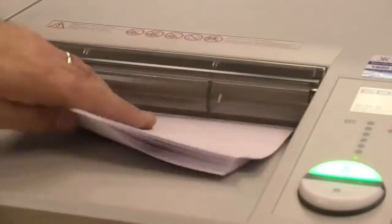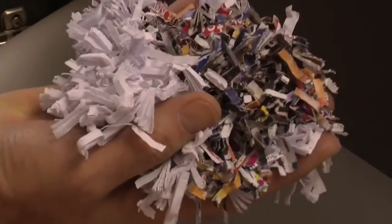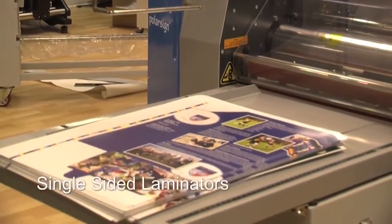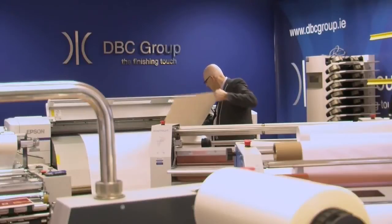DBC even give you the ability to destroy confidential documents without outsourcing valuable company information. You also have full support, because there can be no room for error. That's why we say: buy once, buy quality.